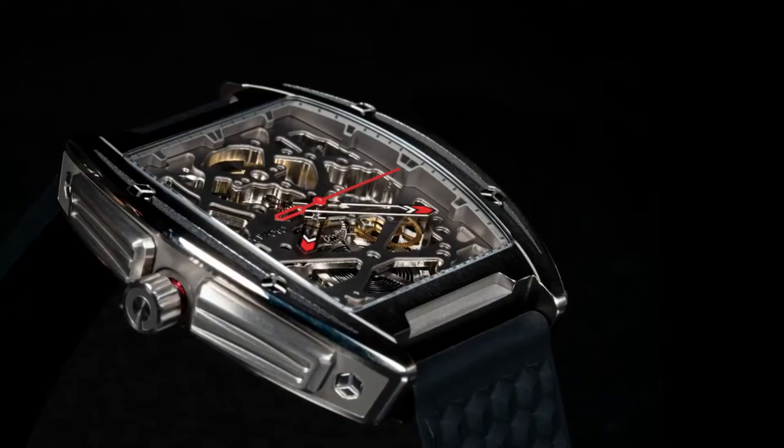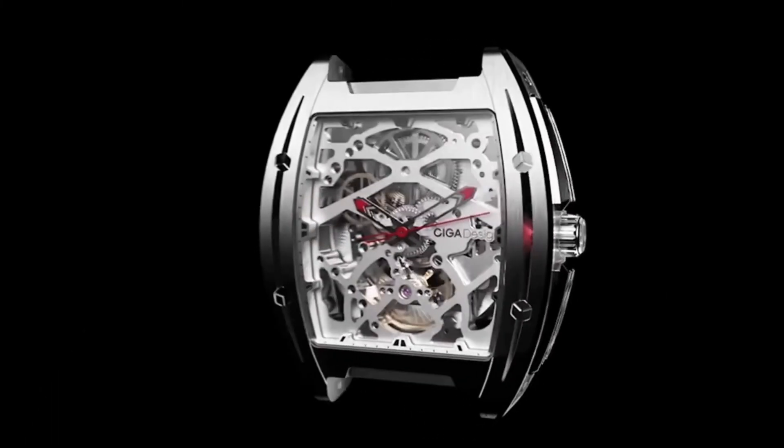We invite you to wear the watch as intricate as you. Sega — for those who demand different.